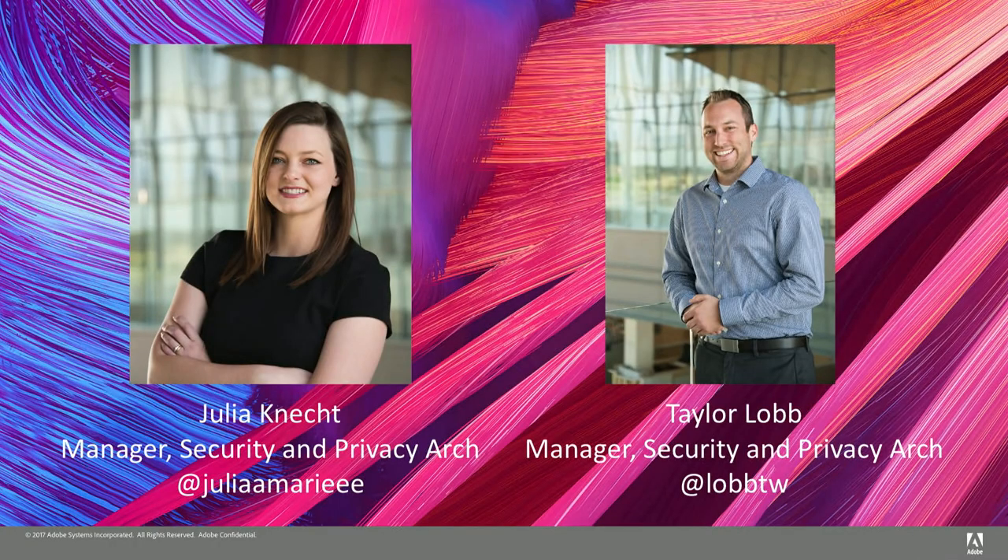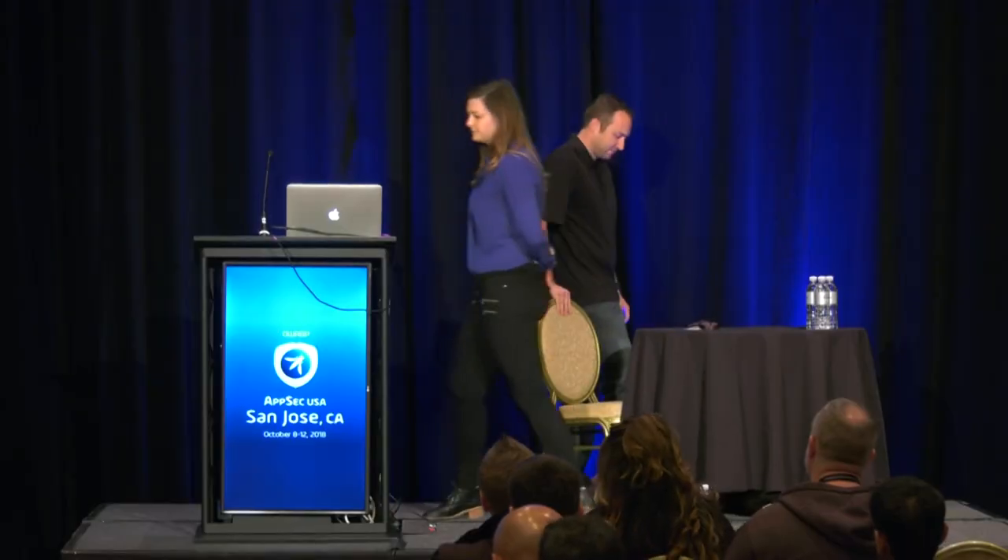I've been at Adobe for a little over five years now. You might be wondering what the digital experience business unit is relative to Adobe — Julia's going to speak to that. My name is Julia Connect, same title. I'm in charge of the secure product lifecycle at Adobe Digital Experience.